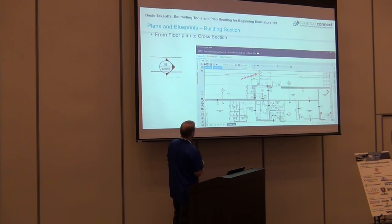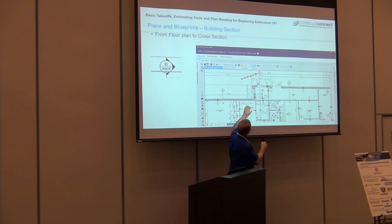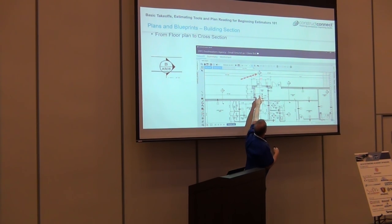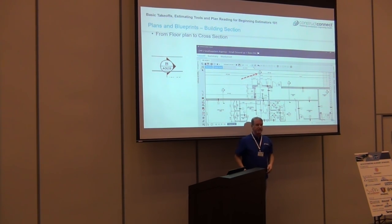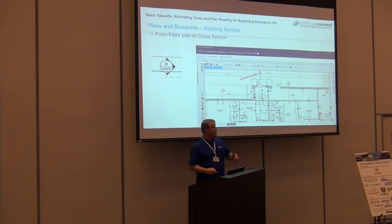Here's a cross section and a floor plan. It's giving me a detail — a detail number and a plan reference right below it. It tells me: if I look at that, it's going to give me that view as if I was standing at the side of that building looking at a cross range, giving me all the heights I need to see.